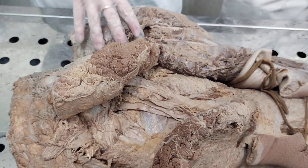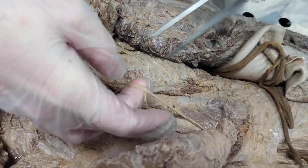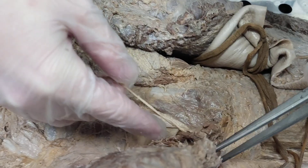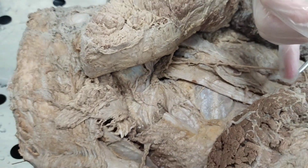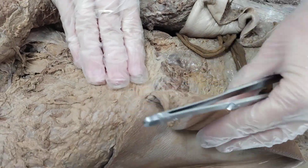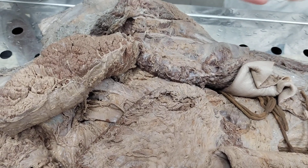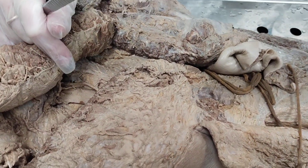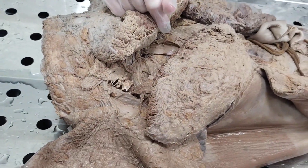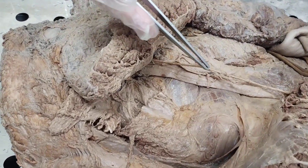The long branches of the sacral plexus are two. The first is the posterior cutaneous nerve of the thigh. It leaves the pelvic cavity through the infrapiriform foramen, goes downward, and reaches the inferior margin of the gluteus maximus muscle, supplying skin of the posterior region of the thigh. After appearing under the skin at the inferior margin of gluteus maximus, it gives inferior clunial nerves to supply skin of the inferior one-third of the gluteal region.